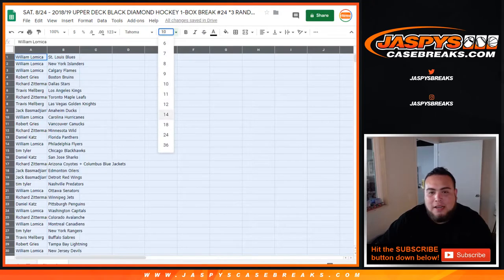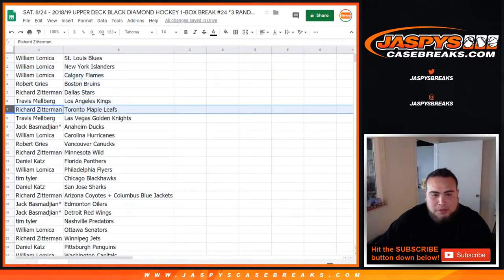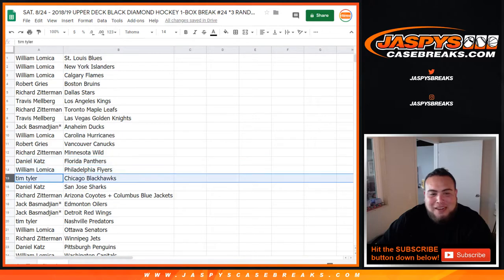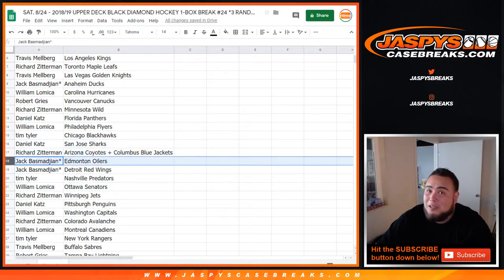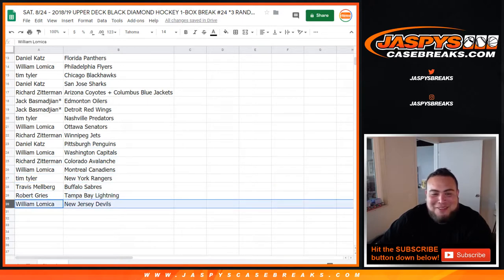Alright guys, so William you got the Blues, Islanders, Flames. Robert with the Bruins. Richard with the Stars. Travis with the Kings. Richard with the Leafs. Travis with the Knights. Jack last one — Ducks. Robert with the Canucks. Richard with the Wild. Daniel Katz, you have the Panthers. Willem with the Flyers. Tim with the Hawks. Daniel with the Sharks. Richard Zimmerman with the Yotes and Blue Jackets. Jack with the Oilers. Not bad — Red Wings not bad. Last ball Mojo — Tim with the Preds, Willem with the Sens, Richard with the Jets, Daniel with the Penguins, Willem with the Caps, Richard with the Avalanche, Willem with the Canadiens, Tim with the Rangers, Travis with the Sabres, Robert with the Lightning, and Willem with the Devils.